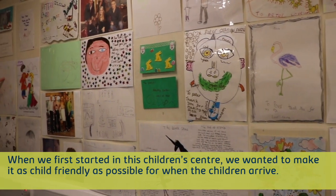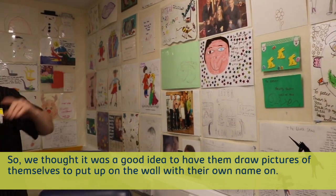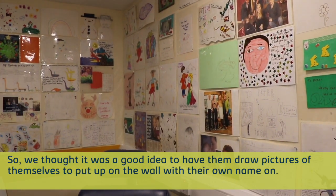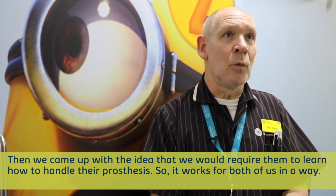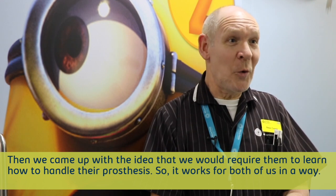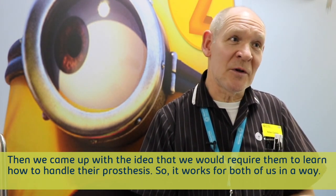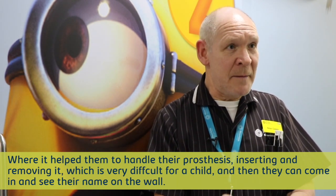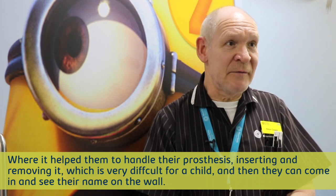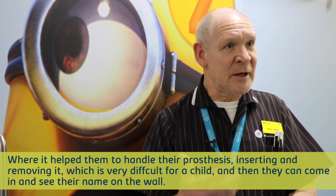When we first started in this children's building, we wanted to make it as child friendly as possible for when the children arrive. So we thought it was a good idea to have them draw pictures themselves, put on the wall with their own name on. And then we came up with the idea that we would require them to learn how to handle their prosthesis — it helps them with inserting and removing, which is very difficult for a child.